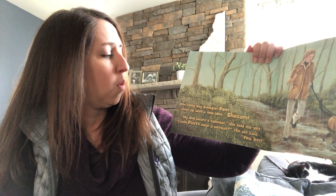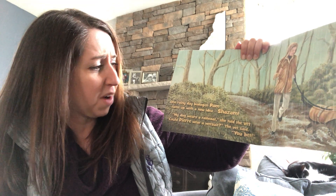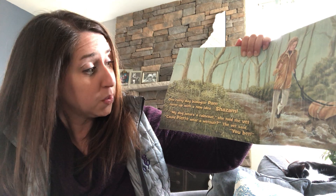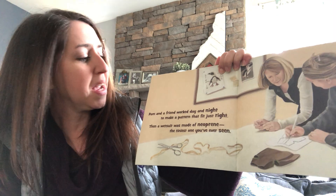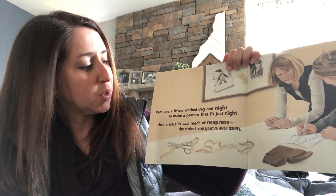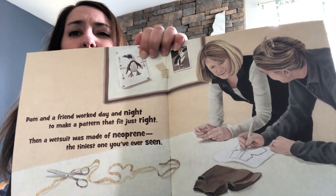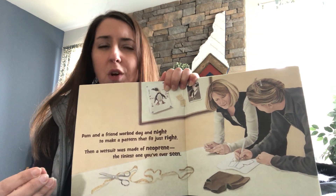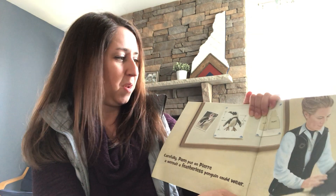One rainy day, biologist Pam came up with a new idea — shazam! My dog wears a raincoat, she told the vet. Could Pierre wear a wetsuit? And the vet said: you bet. Pam and a friend worked day and night to make a pattern that fit just right. Then a wetsuit was made of neoprene — the tiniest one you've ever seen. You know what neoprene is? If you've ever seen a wetsuit — one of those outfits that a surfer will put on if it's too cold to get in the ocean — that's neoprene. It keeps the wet out and the heat in.